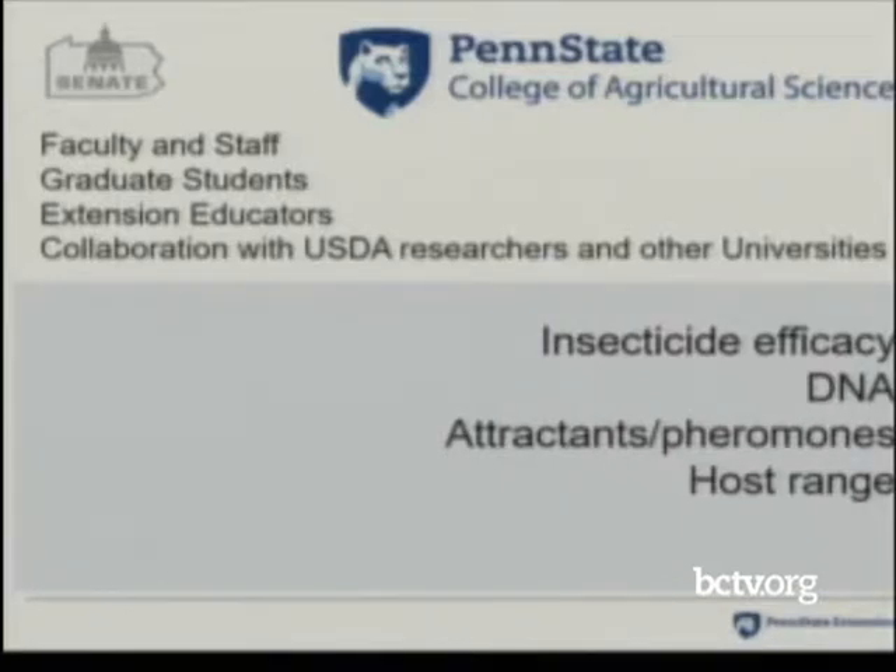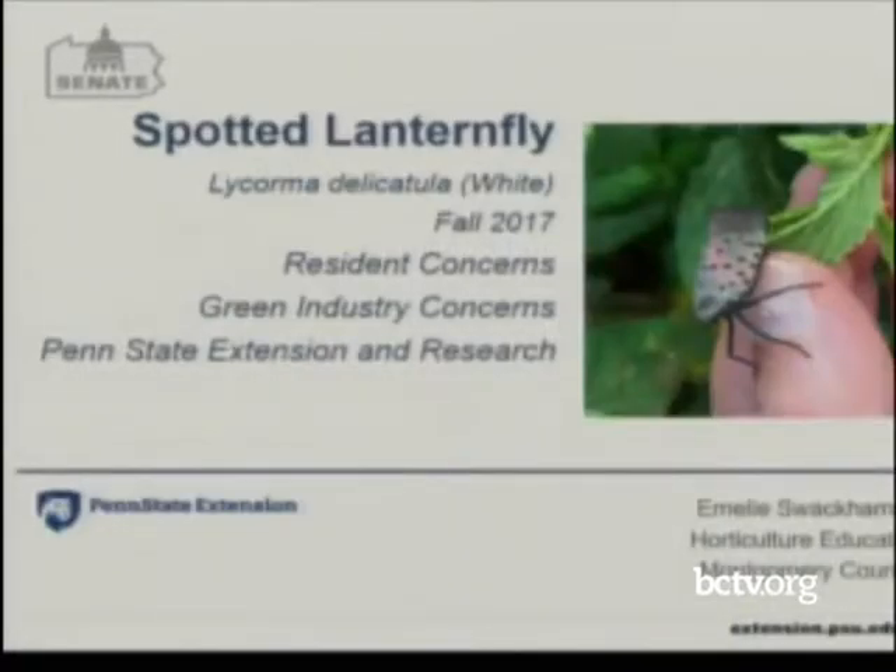To summarize the research side at Penn State: we have dedicated faculty, staff, two graduate students, and two extension educators doing applied field research, with a lot of collaboration going on. We're looking for efficacy results and research-based recommendations. We're doing DNA analysis to determine where this insect actually came from, which would help us find beneficial insects for biocontrol. We're also researching attractants and pheromones for trapping, and the host range study is ongoing. We're always looking for community input to help direct research. Thank you.